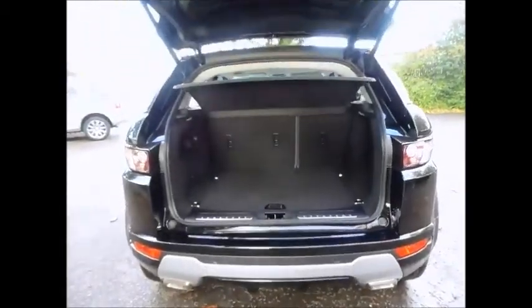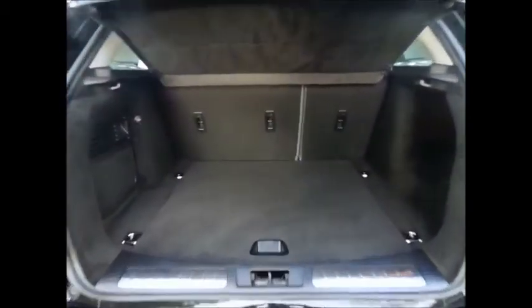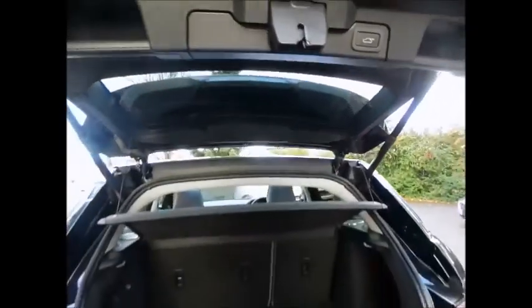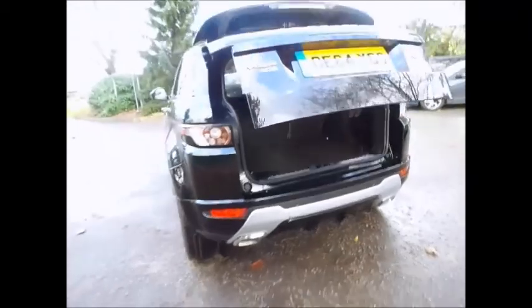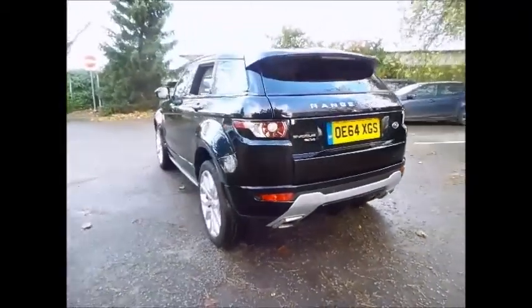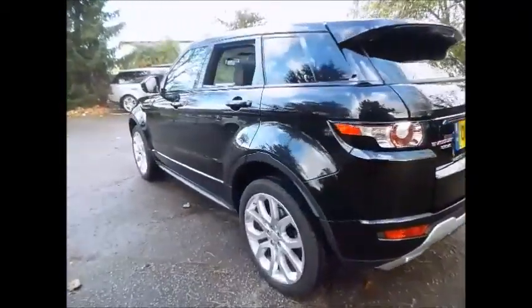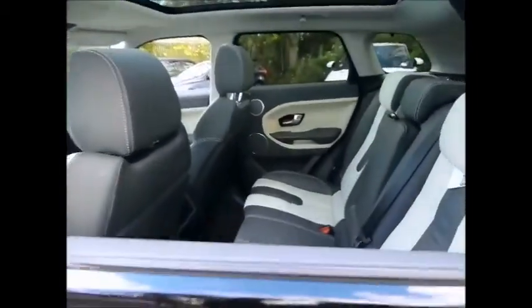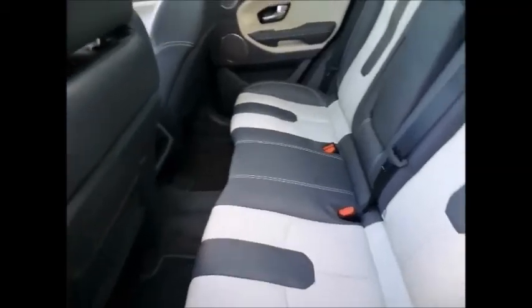To the right hand side of this advertisement you'll see two fantastic options: one being the vehicle valuation service, which will allow you to obtain a free indicative value on your part exchange; the second option is the finance calculator, which will allow you to see what sort of deposit you need to put in in order to obtain the right monthly payment for yourself.